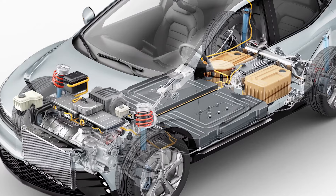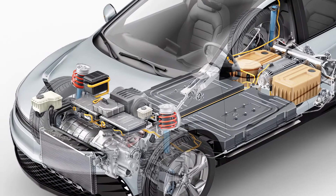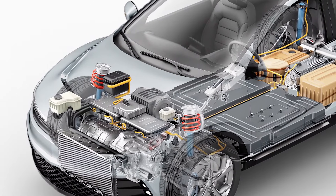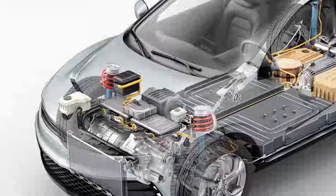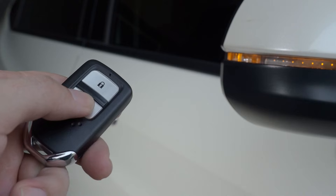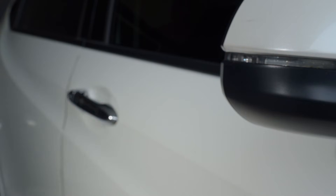Without a functioning 12 volt battery, the vehicle won't be able to wake up and prepare itself for driving even if the main battery pack is fully charged. It also ensures that critical safety systems such as hazard lights and door locks remain operational even when the main battery is disconnected or depleted.